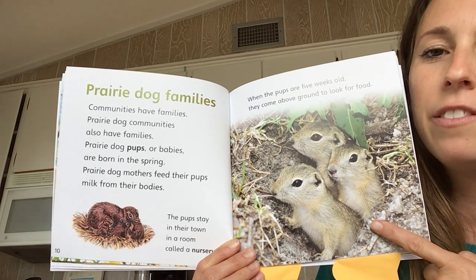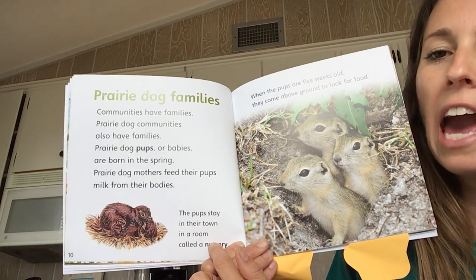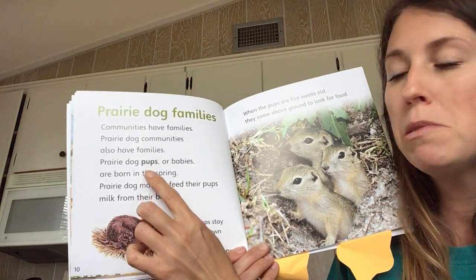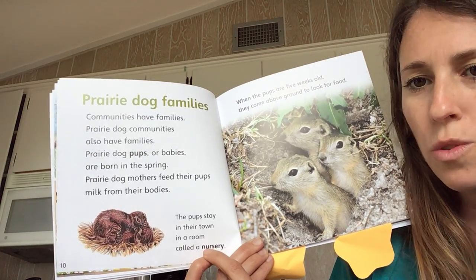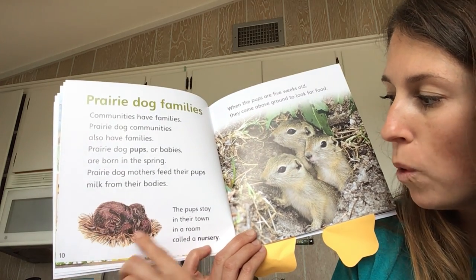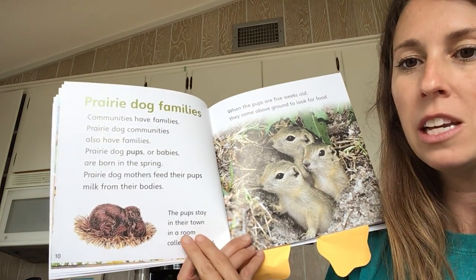Do you notice there's a photograph? Look at the pups. These are pups, and we know these are pups because this caption right here tells us. Do you remember the text feature caption? Captions tell us about the picture. Let's see if the caption can give us a clue to help us figure out what pups are. The pups stay in their town in a room called a nursery. Another word I don't know — nursery! But I can look at the photograph to help me and read the words. So a nursery is a room where pups are. And it looks like pups might be baby prairie dogs.